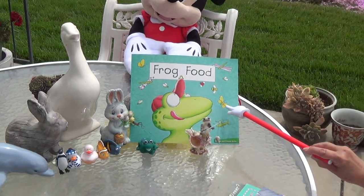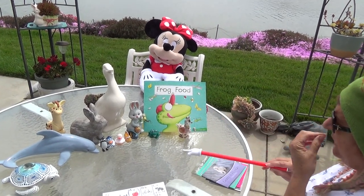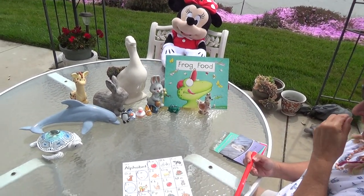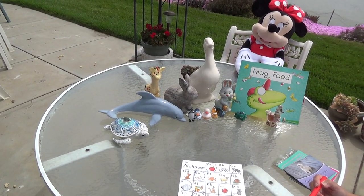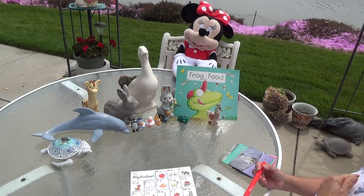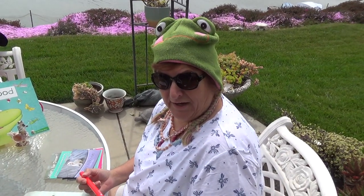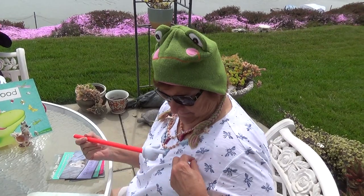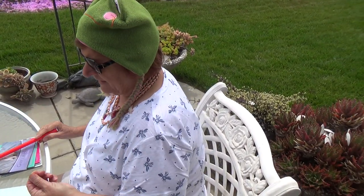What do frogs like to eat? Look at it. Okay, Minnie's ready. All our friends are ready. I hope you're ready. Have you ever seen a frog with sunglasses on? I'm ready too, and I got my bug shirt. Do you think these are bees? I'm ready to go.